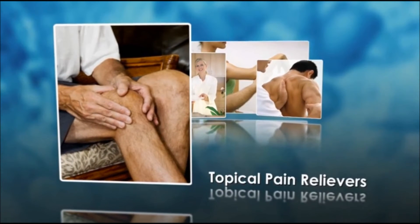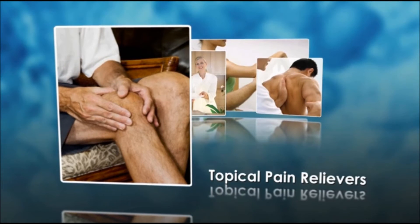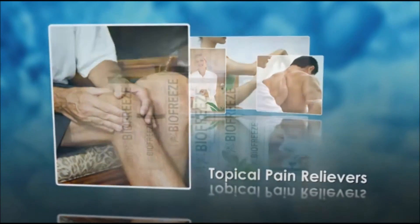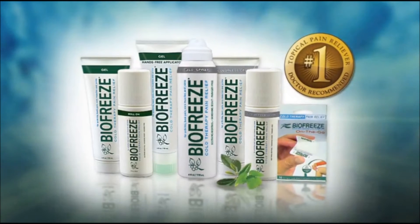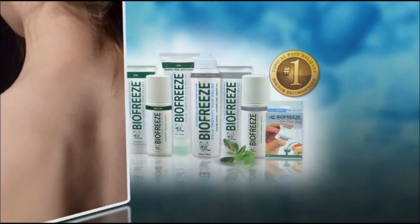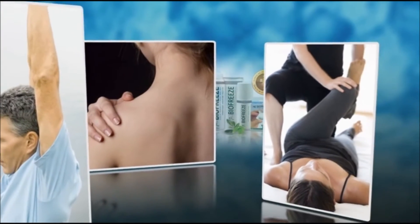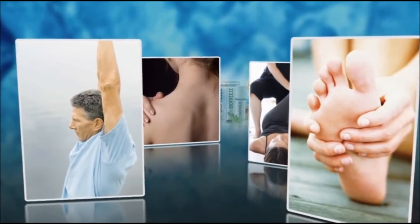Topical pain relievers deliver targeted pain relief with low levels of systemic absorption. This may result in less risk for systemic toxicity or drug interaction. BioFreeze is the number one used and recommended topical pain reliever by hands-on health care professionals in the U.S. For over 20 years, BioFreeze has been helping people manage pain associated with therapy, exercise, arthritis, and everyday life.